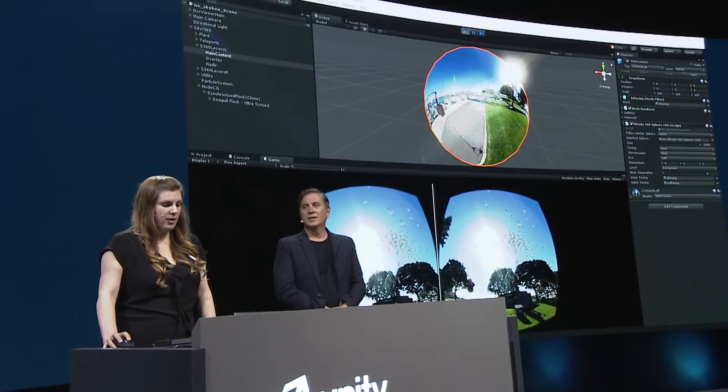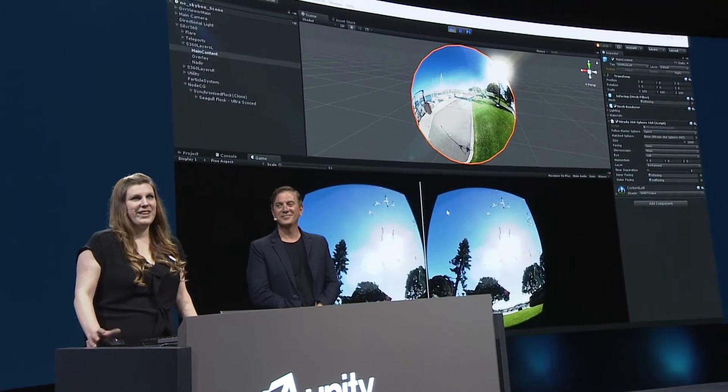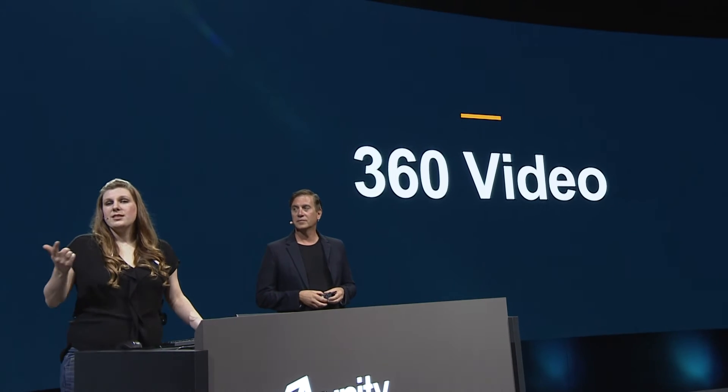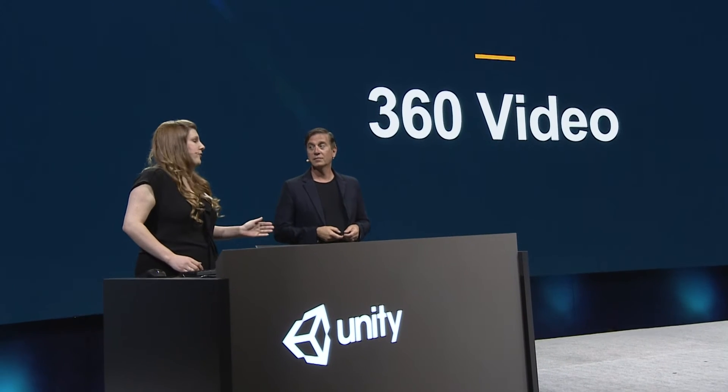So that's it: two layers, CG objects, interactivity, locomotion, and light — just a few small ways to make a regular 360 video interactive and immersive, and that's what everybody really wants. That's 360 video with real-time CG and interactive elements. I can't wait to see what people are going to do when they get their hands on this. It's in beta in Unity 2017 right now.